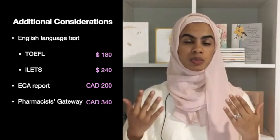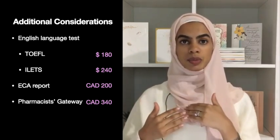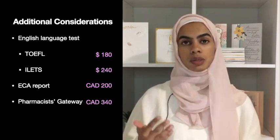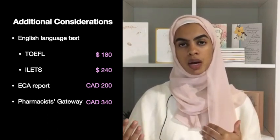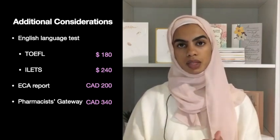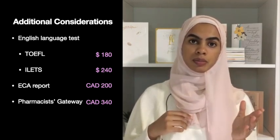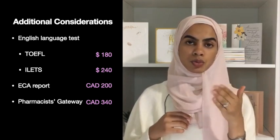As you can see, the costs can be substantial and you really need to keep that in mind when trying to obtain the pharmacy license in Canada. You might also consider going to another province that does not require the bridging program, such as Ontario. From what I have read, Ontario does not require you to complete the bridging program if you pass the qualifying exams on the first attempt. I'll put the links to the online calculator below, and make sure you also check the BC College of Pharmacists website for the most updated fee schedule.